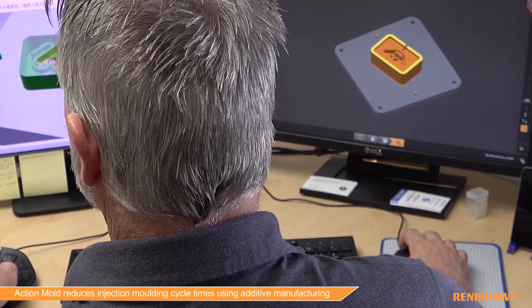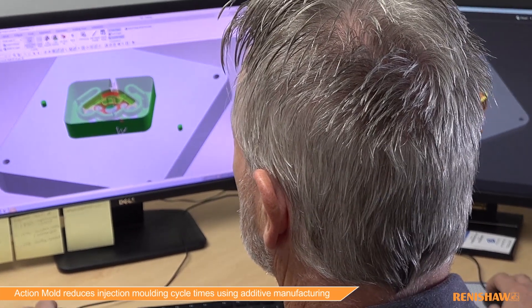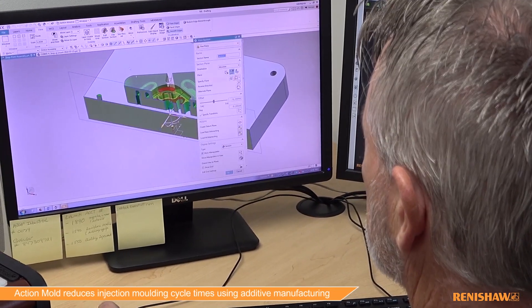Additive manufacturing will allow us, with our customers, to design in conformal cooling and areas of tooling that is just impossible to do right now. There's big demand for that to enhance cycle time for customers and their parts and products, and that in turn will create more demand as that technology is proven out. The area should have a lot of phenomenal growth here in the next five to ten years.